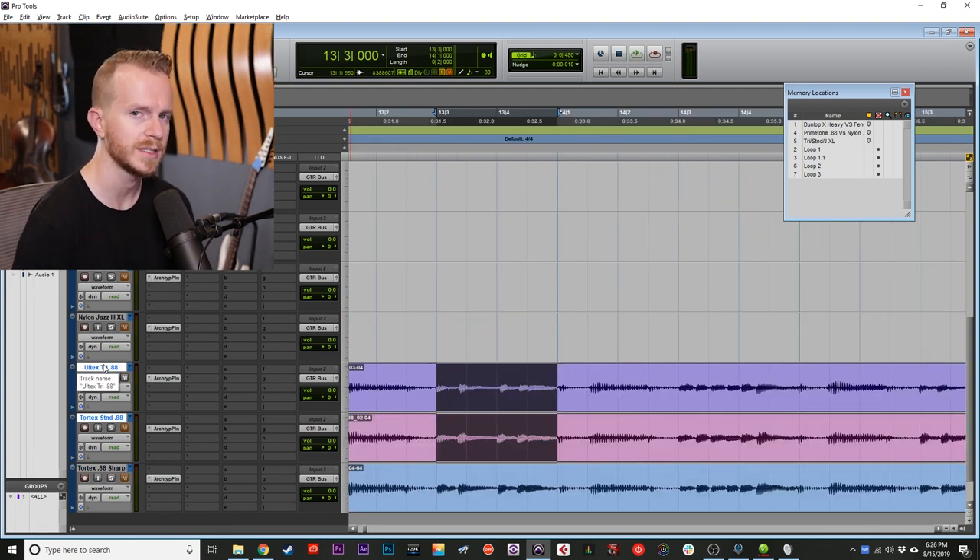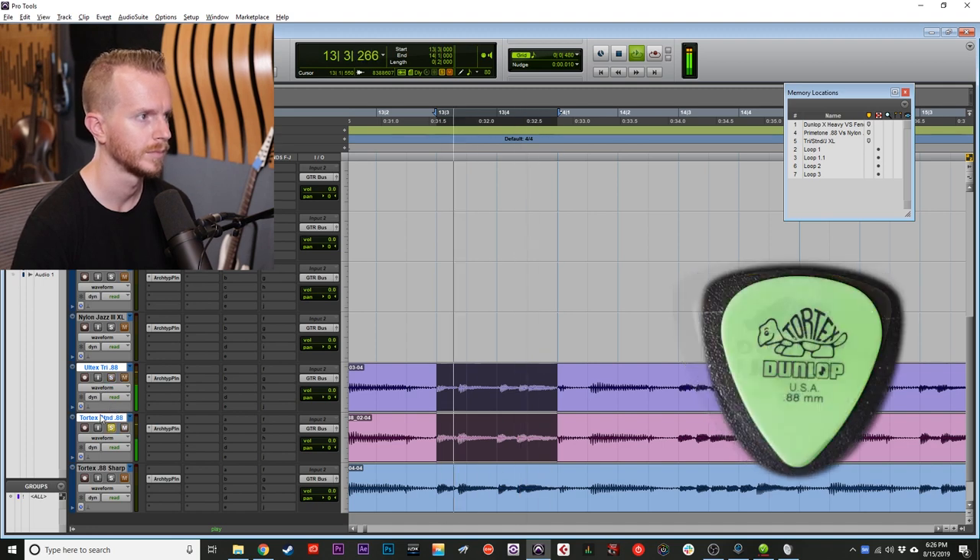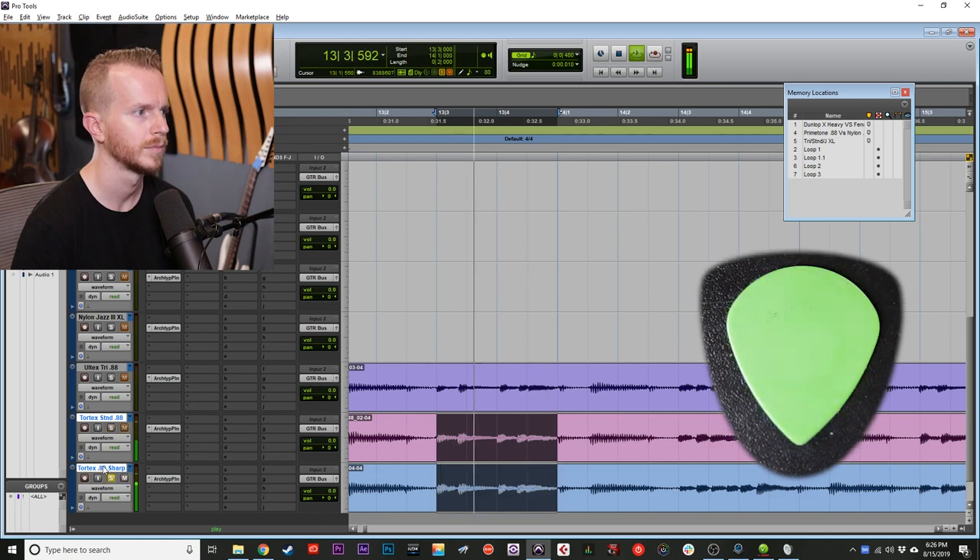Now the tones are fairly close together, but if you listen for the pick attack, that's where the difference in shape is going to matter. You have the softest pick attack with the Ultex triangle because it has the widest bevel. Then the Tortex standard has a little bit more attack. And then the Tortex 0.88 sharp has the most pick attack. But as far as what you prefer, that's going to be your choice.